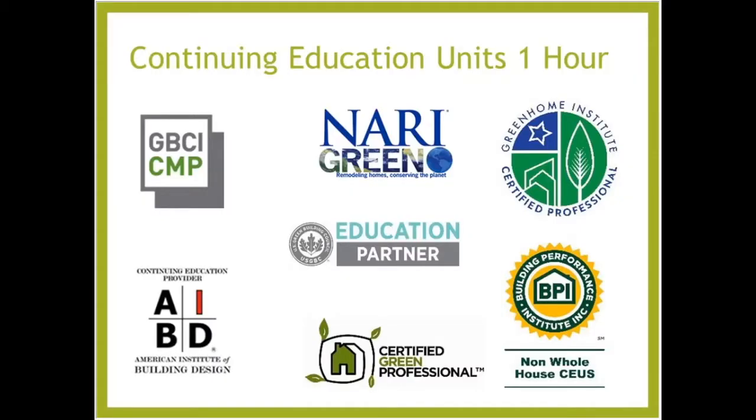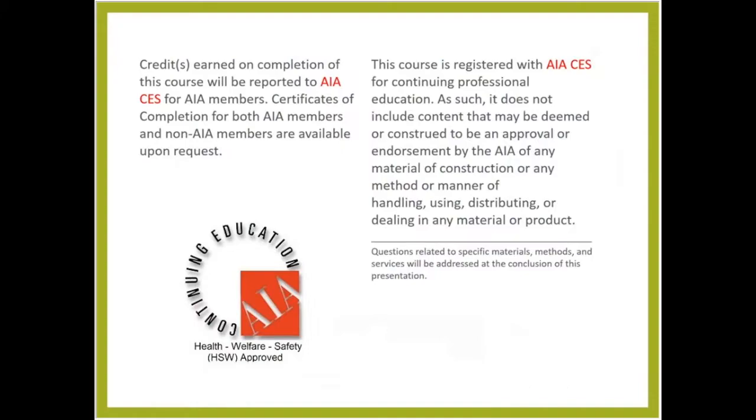This course is approved for one hour of continuing education units: GBCI, AIBD, Certified Green Home Professional, and BPI non-whole house CEUs, as well as approved for AIA HSW, which may make it applicable to your state-based design or contractor license.